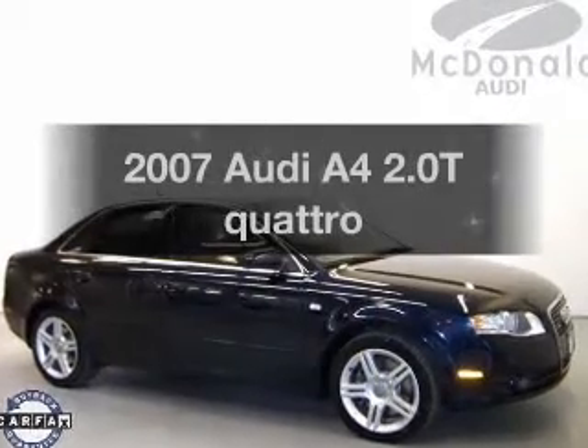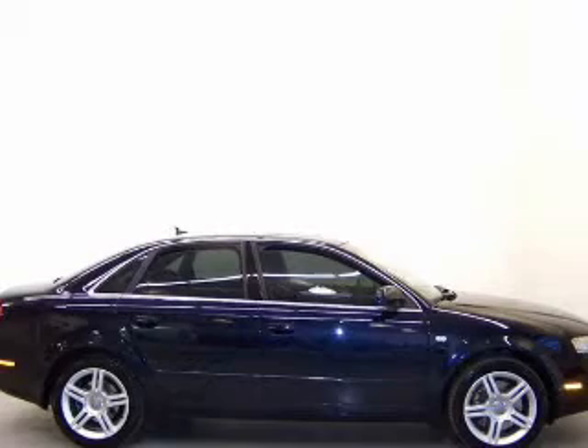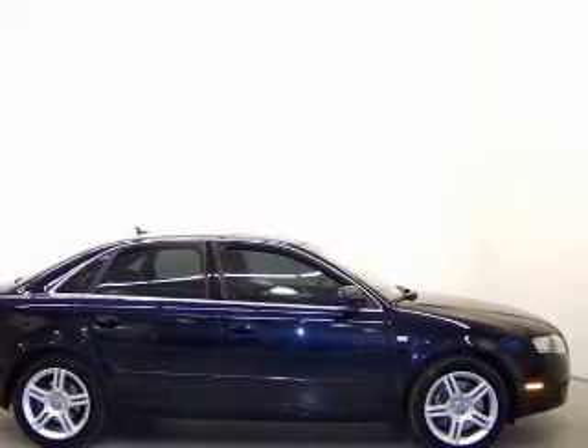Get noticed in this 2007 Audi A4. Travel the roads in style and comfort in this great vehicle.